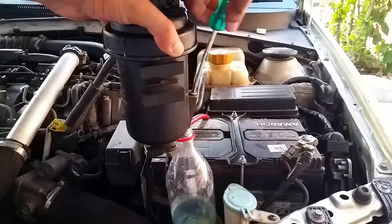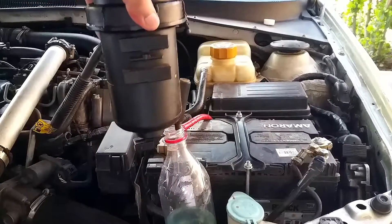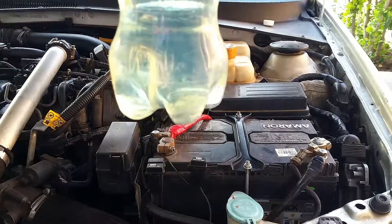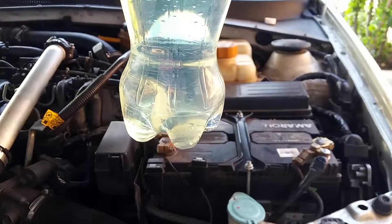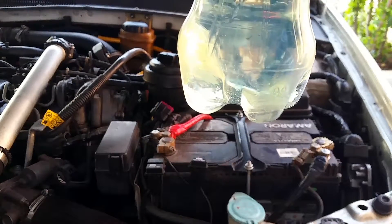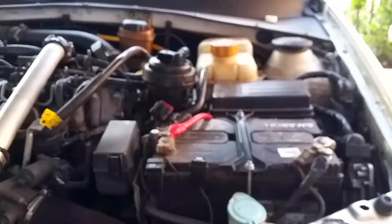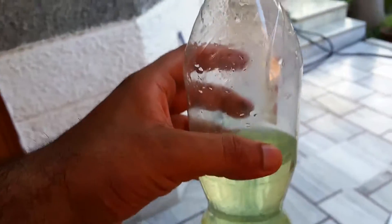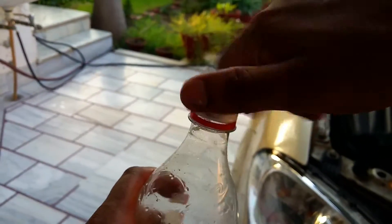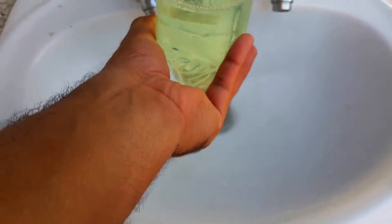A lot of mechanics overlook this feature and don't check the fuel filter during regular maintenance. You can see this is the diesel that came out. If it has water, the water will settle at the bottom of the bottle. I put a hole in the cap so I can turn the bottle upside down — you can see a little bit of water at the bottom. I'll release my finger and let the water drain out, then put the rest of the diesel back in the fuel tank.